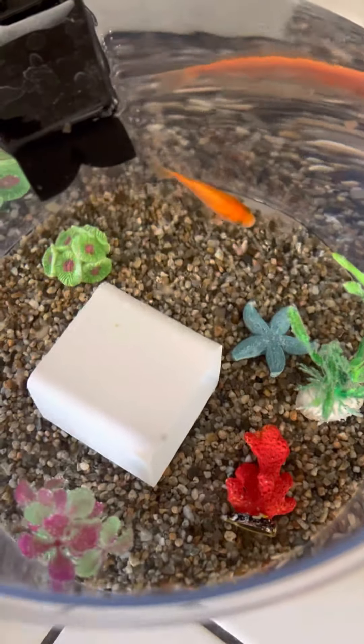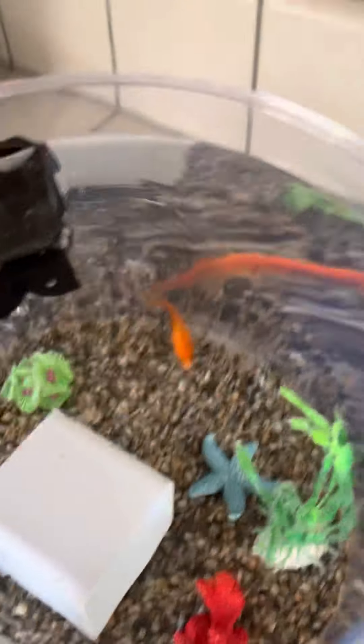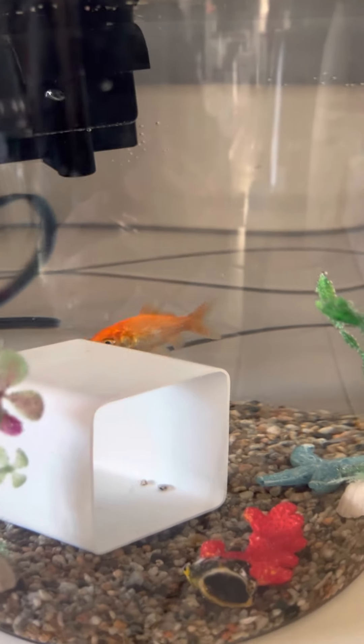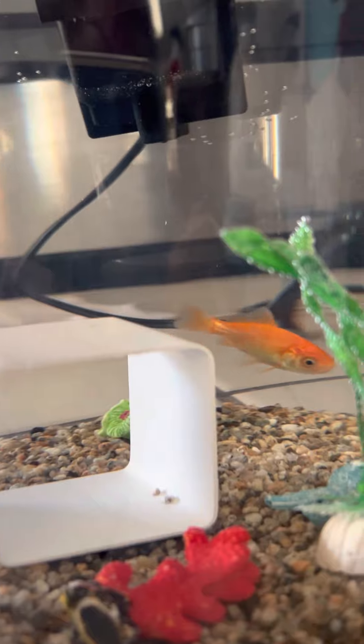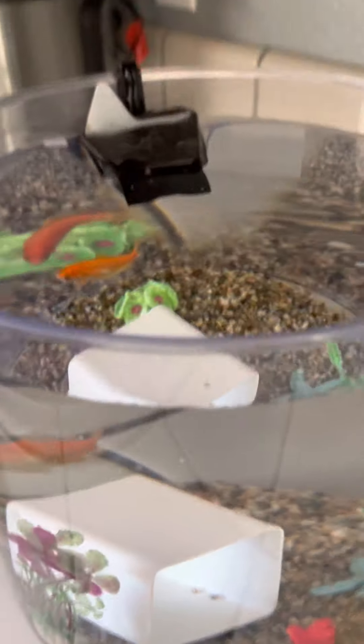Okay, say bye, see you later alligator. Oh, there he is. Look at him go. Let's see if he comes to his shelter. Okay, bye Spunky Monkey.